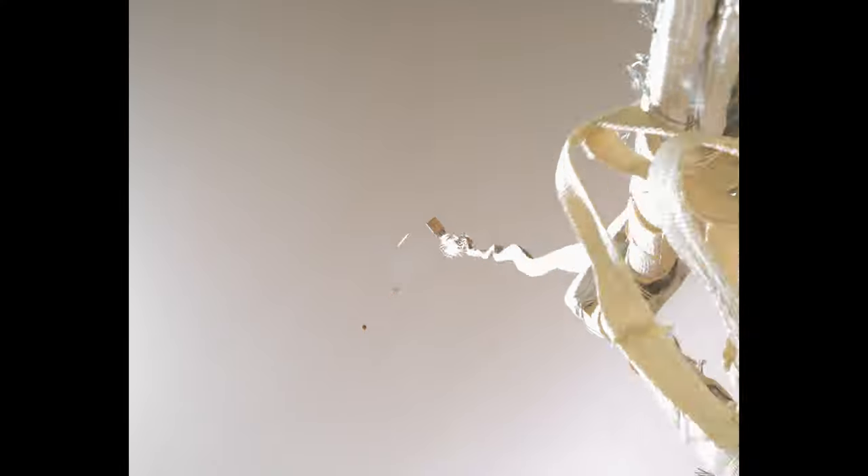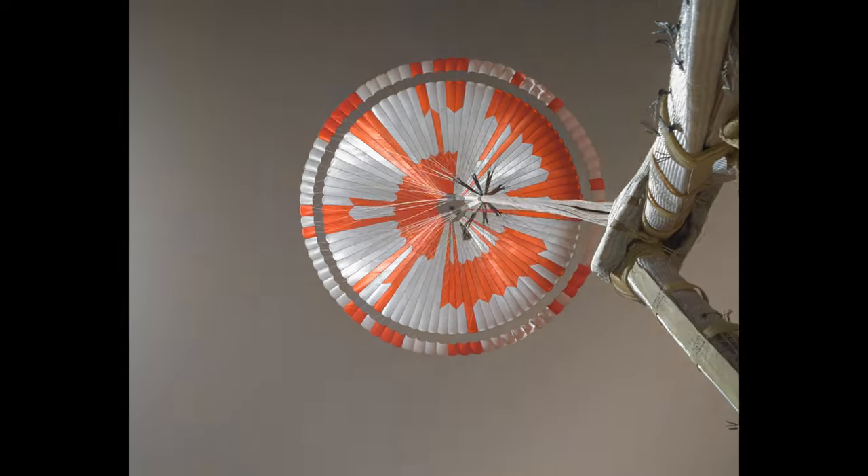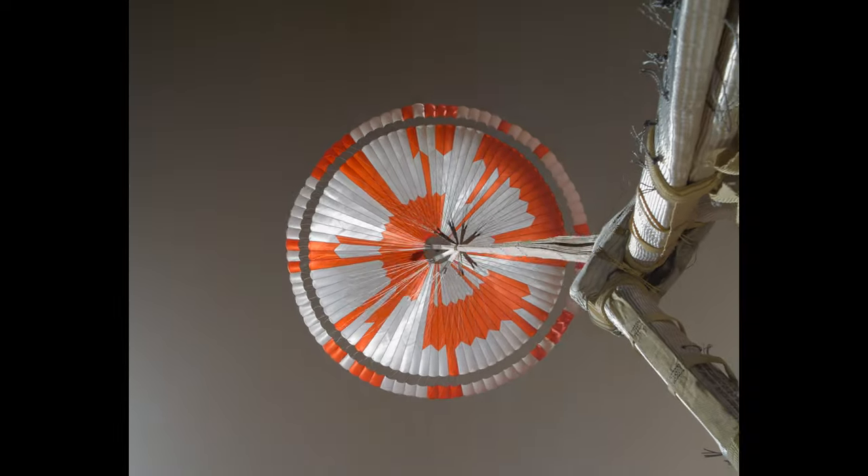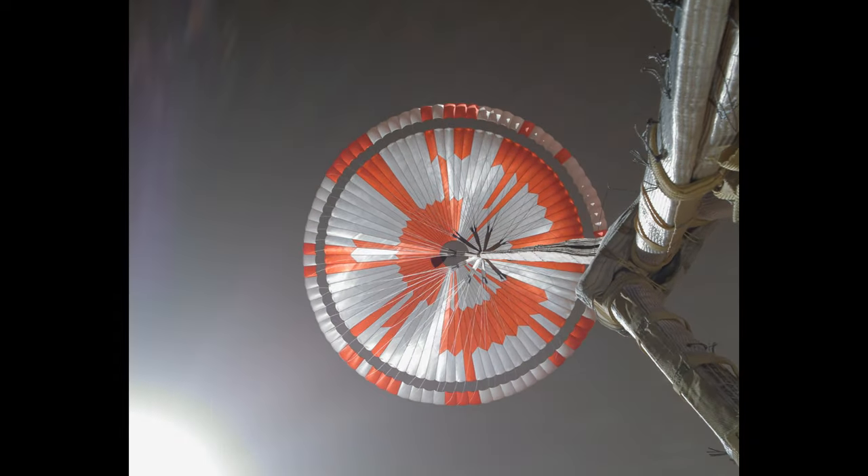We are starting the straighten up and fly right maneuver, where the spacecraft will jettison the entry balance masses in preparation for parachute deploy and to roll over to give the radar a better look at the ground. The navigation has confirmed that the parachute has deployed and we are seeing significant deceleration in the velocity.